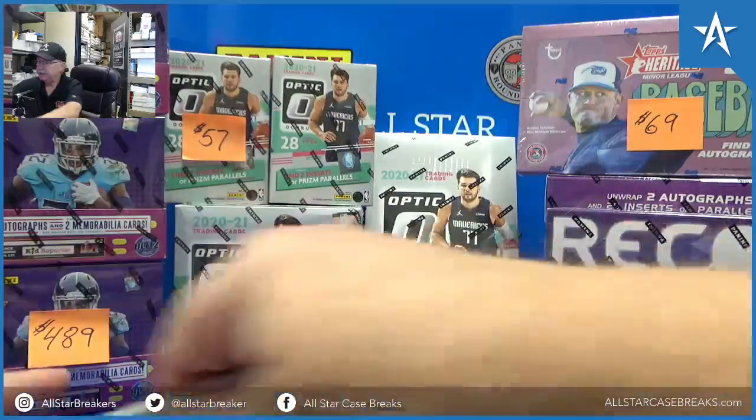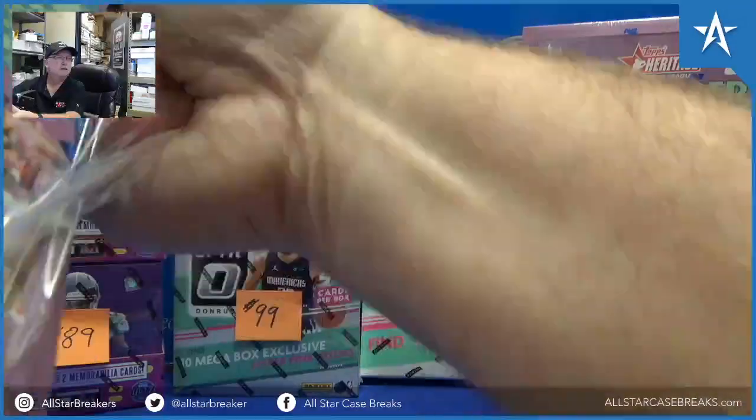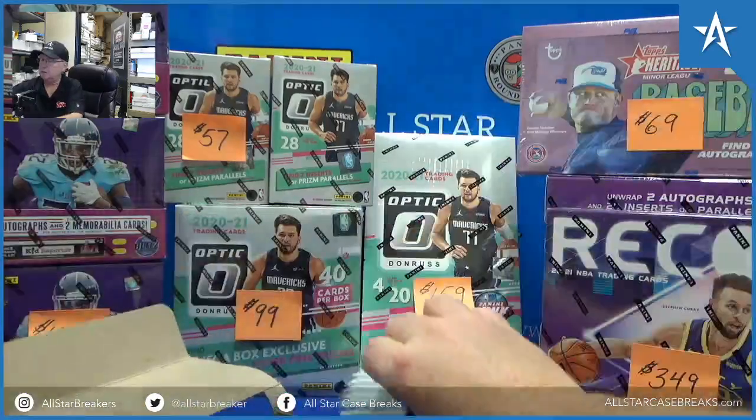Here we go, 2021 Heritage Minor League Baseball. Is this hobby? Yes. Like a Master Box? Yes.